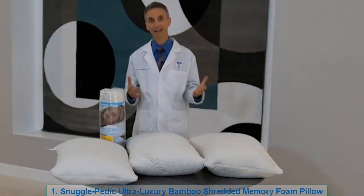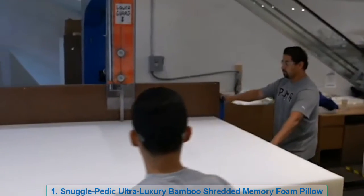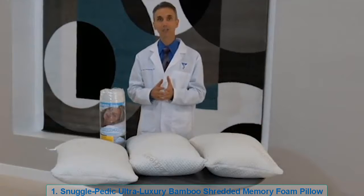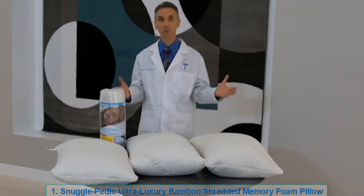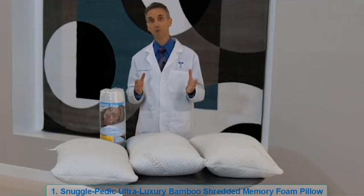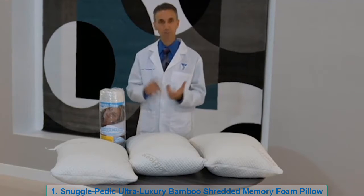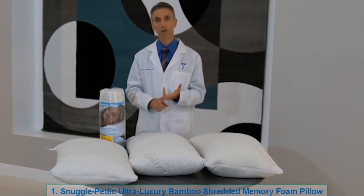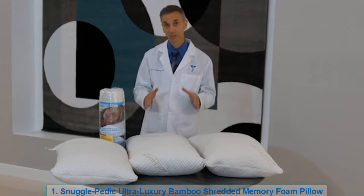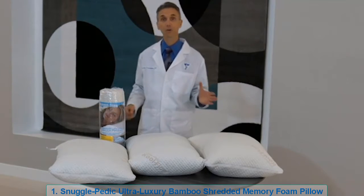Once we had all that foam left over from cutting the mattress to queen size or king size, it started to accumulate. We thought maybe we could use it to make shredded pillows. With the Snuggle Pedic, we set out to make it much more supportive, comfortable, and adjustable. Here's the middle configuration as it comes naturally, and here's a slimmer adjusted version.